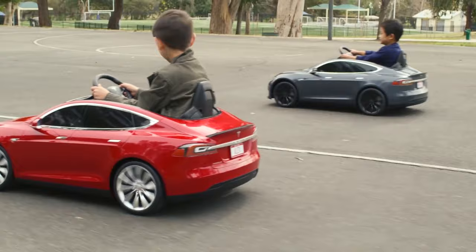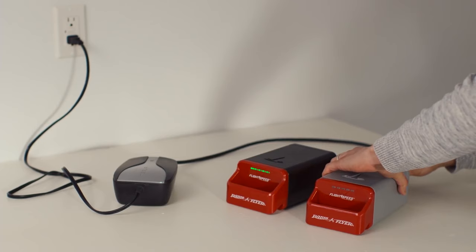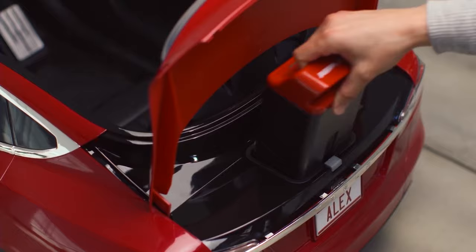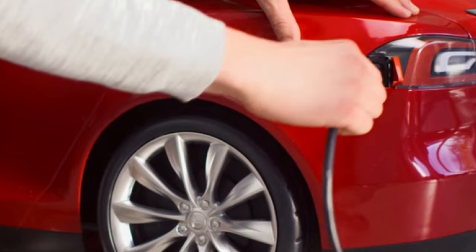Additional accessories include custom license plates, a custom parking sign. Battery options include standard batteries or long-range lithium-ion batteries for long-range trips. The battery is charged by plugging it in, just like a full-size Tesla Model S.